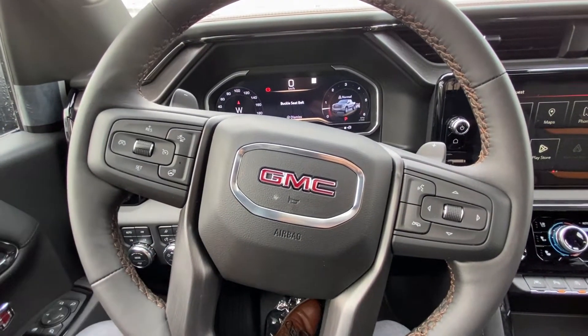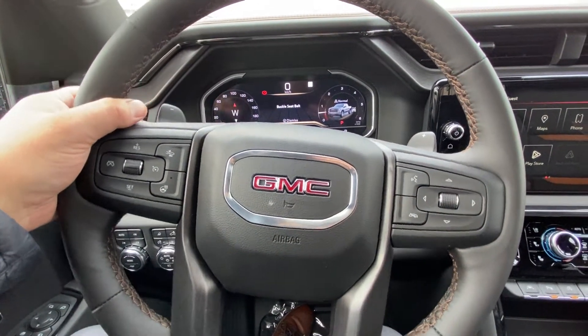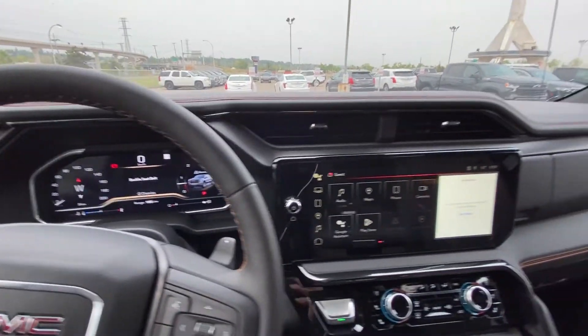Your steering wheel is heated and leather wrapped, with voice controls, cruise control, and audio controls, plus paddle shifters on the back side. There is a full digital gauge cluster, customizable for information about your Sierra.